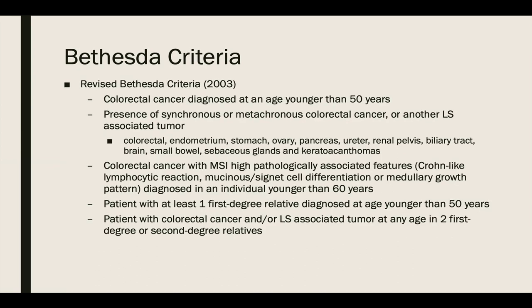The Bethesda guidelines included colorectal cancer patients diagnosed at less than 50, presence of colorectal cancer or another Lynch syndrome-associated tumor, colorectal cancer with high microsatellite instability in patients less than 60, patients with a first-degree relative diagnosed at less than 50, and those with colorectal cancer or Lynch syndrome-associated cancer at any age in two first- or second-degree relatives. The Bethesda criteria improved sensitivity from 22 to 82%, though they have still been shown to miss as many as 27% of individuals with Lynch syndrome.